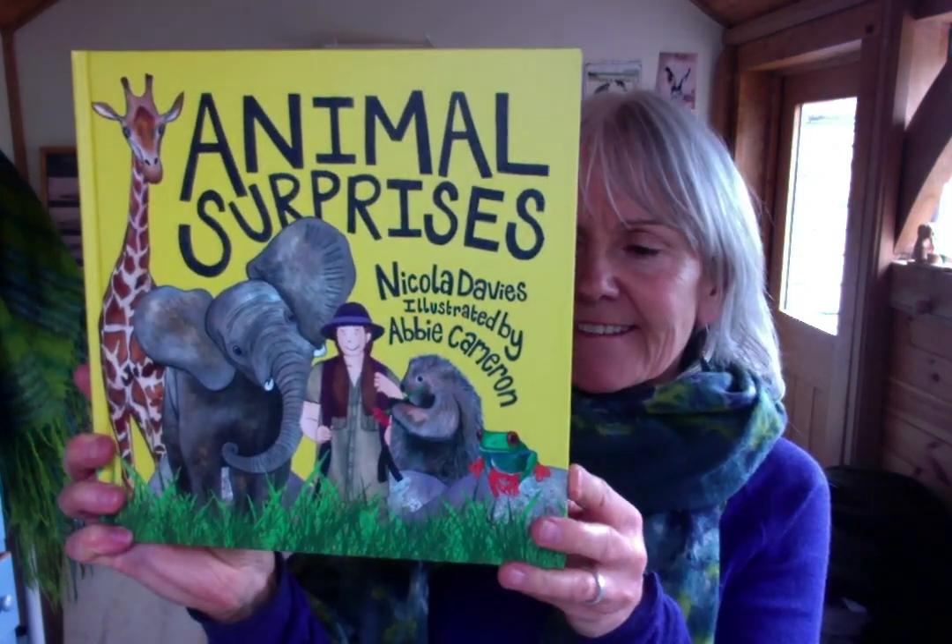I've got a read-aloud you can join in with now, and this is called 'Animal Surprises.' The word you're going to join in with is 'surprises.' You'll know where you've got to say it because if you listen carefully for the rhyme and the rhythm, you'll hear just where you've got to come in.